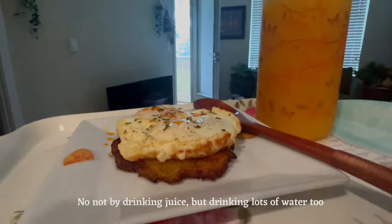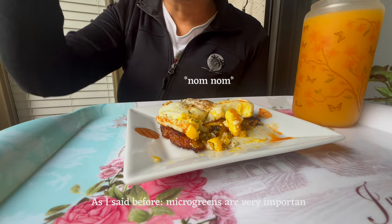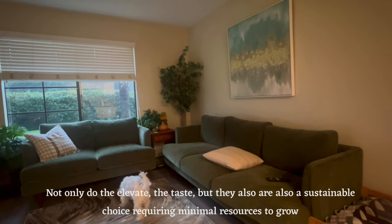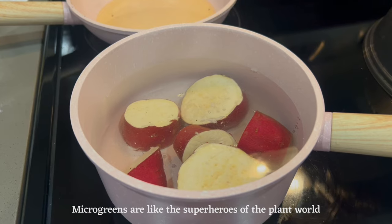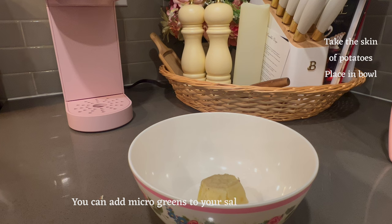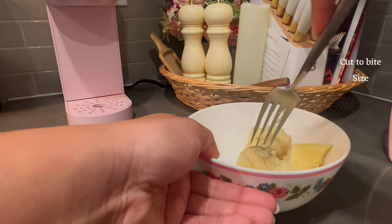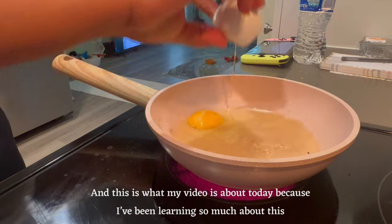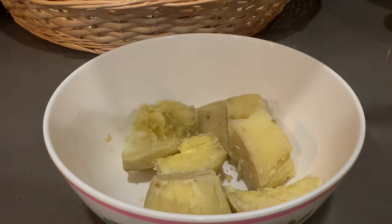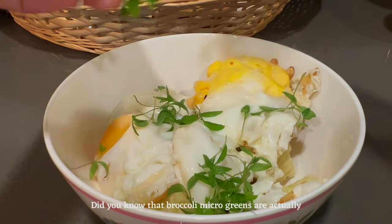Even though I'm eating food every day, I also make sure to stay very hydrated — not by drinking juice, but drinking lots of water. Microgreens are very important: not only do they elevate the taste, but they're also a sustainable choice requiring minimal resources to grow. Microgreens are like the superheroes of the plant world. You can add microgreens to your salads, your sandwiches, your breakfast, your lunch, your dinner.